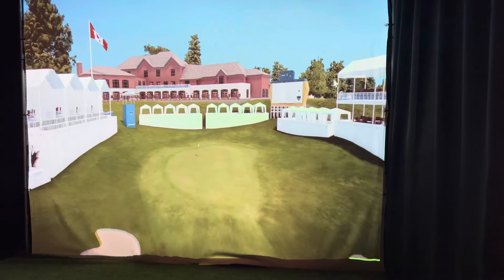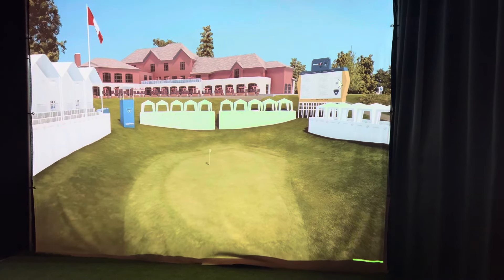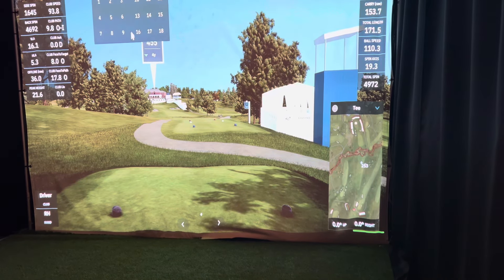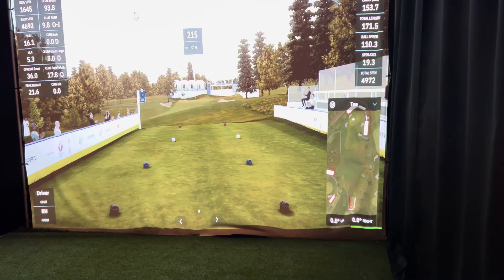I'm gonna play it this afternoon. This is hole 18. A good one on here is actually — let's see — hole... I believe it's 13. Here we go.